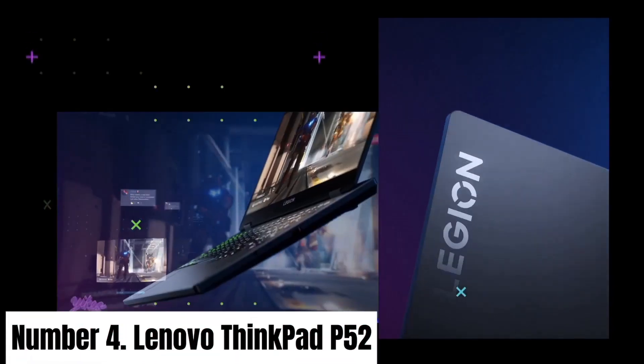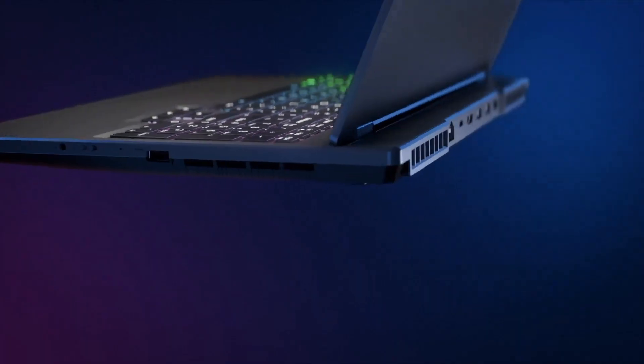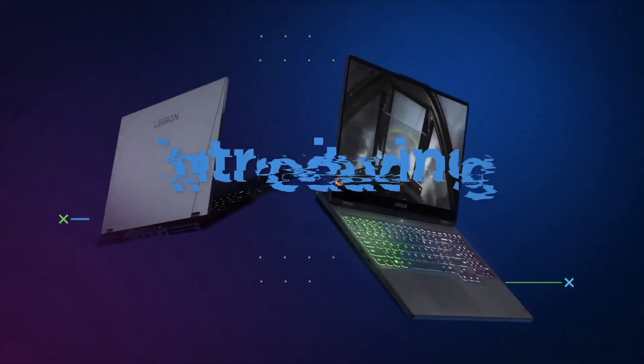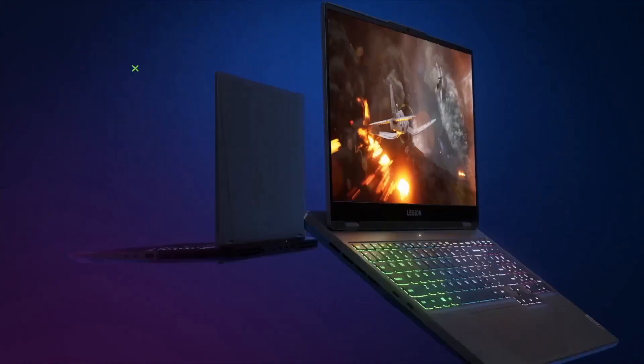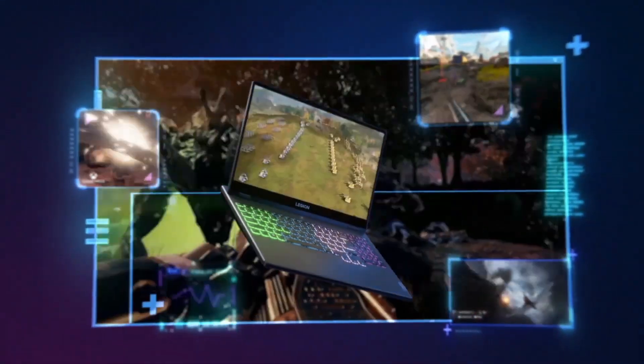Number 4: Lenovo ThinkPad P52. The Lenovo ThinkPad P52 is a powerhouse mobile workstation designed for professionals demanding high-performance computing. Boasting a 15.6-inch 4K UHD display,